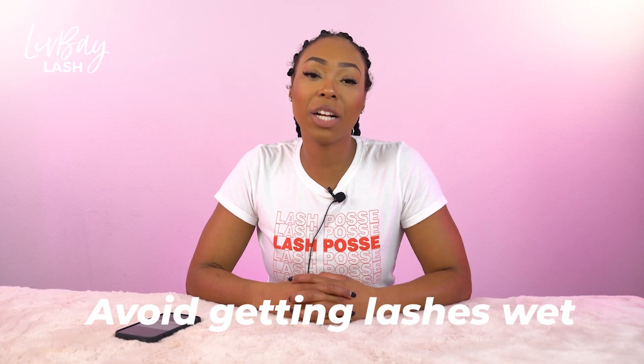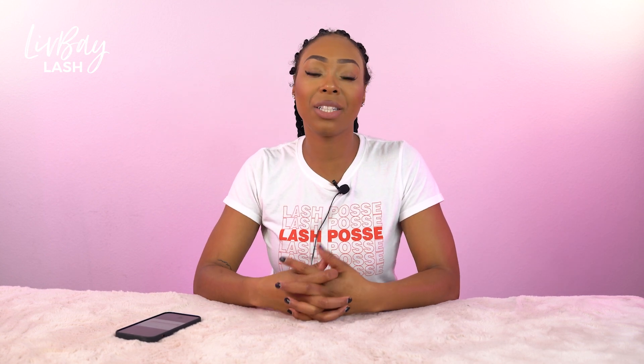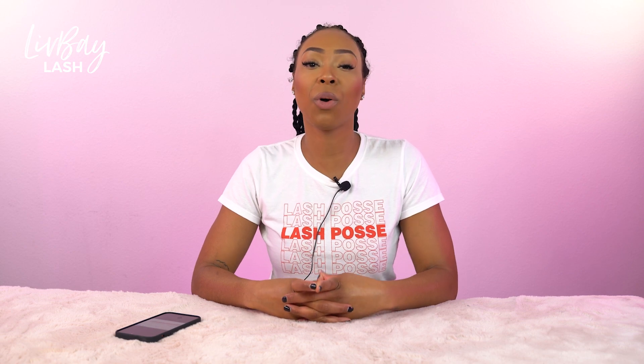Number two is to avoid getting your lashes wet for the first 24 to 48 hours. Even if you are using bonder, we still suggest that you do not get the lashes wet for the first 24 or 48 hours. That is just a rule of thumb.